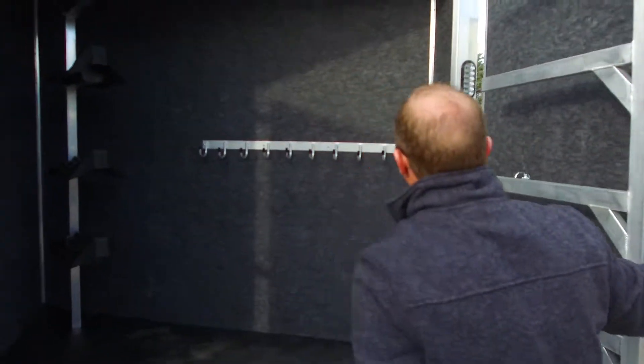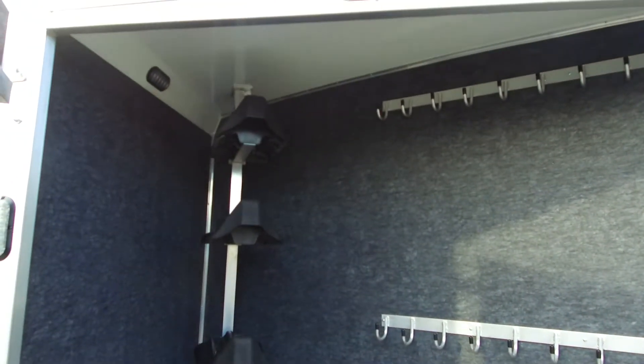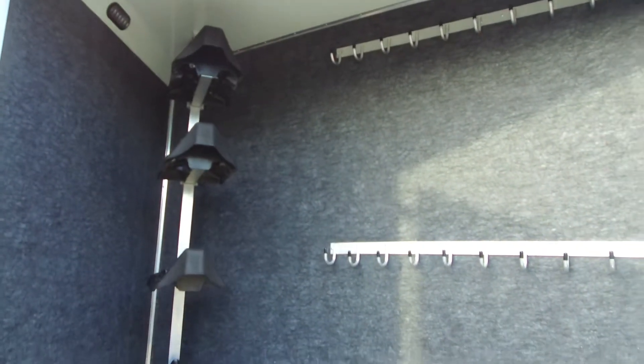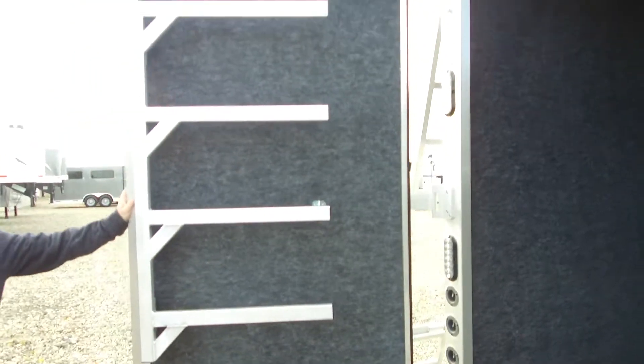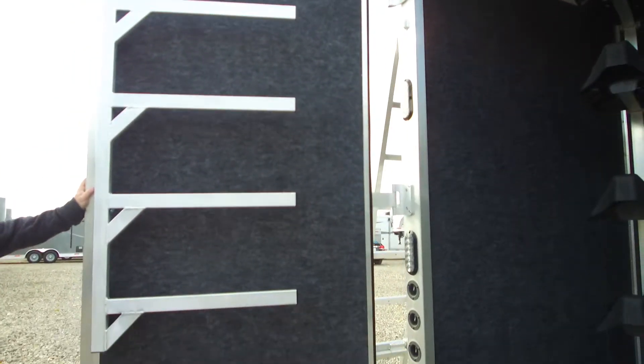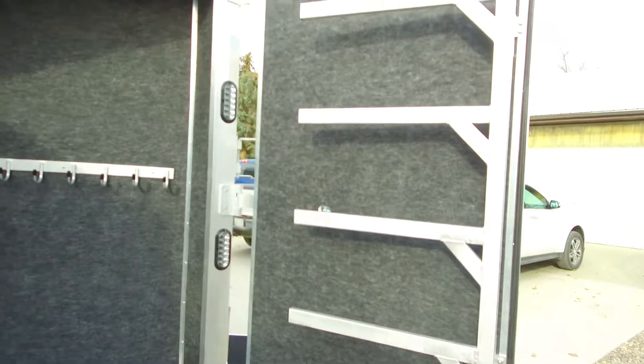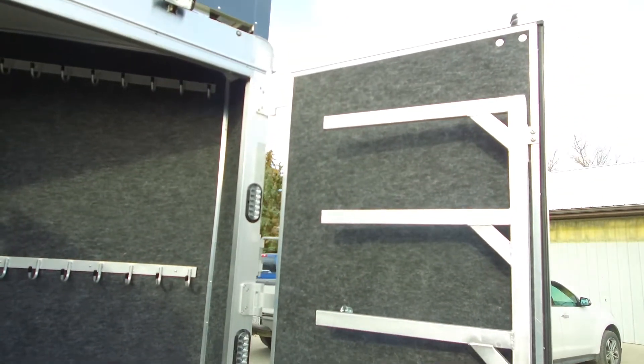Around to the back here, we have a full rear tack. Blanket bars on both doors, a four-tier saddle rack, two sets of bridle hooks — lots of room back here for all your stuff. There are also fold-down steps that you can stand on to get your top saddles on, and a brush box on both doors.